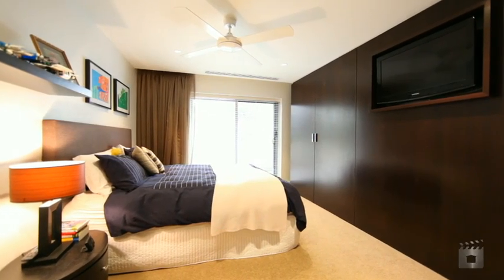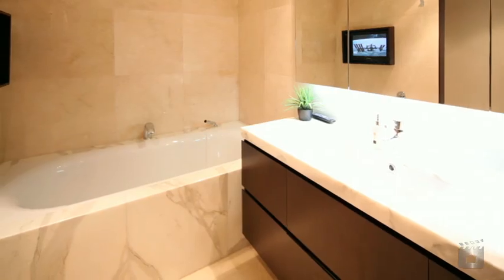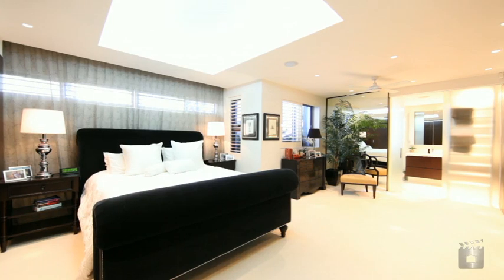179 Albatross has two guest rooms that don't crimp on space, with easy access to the bathroom. The master, on plush carpet, includes a marble en suite.